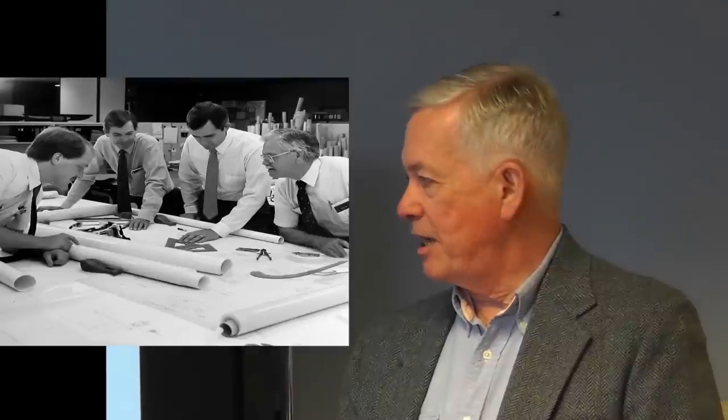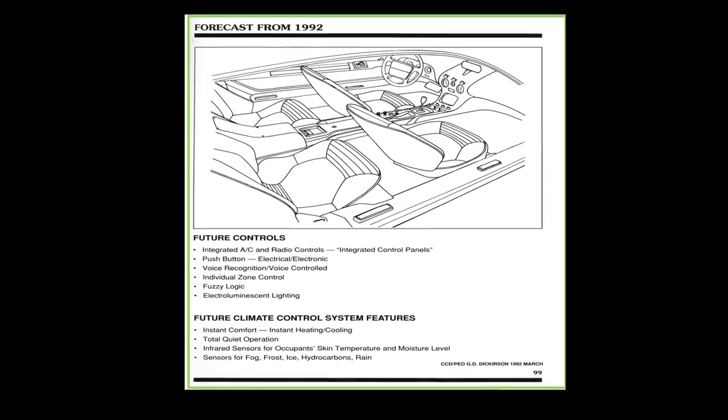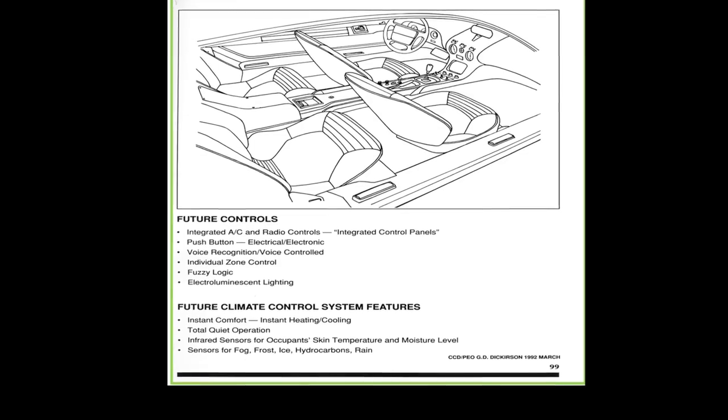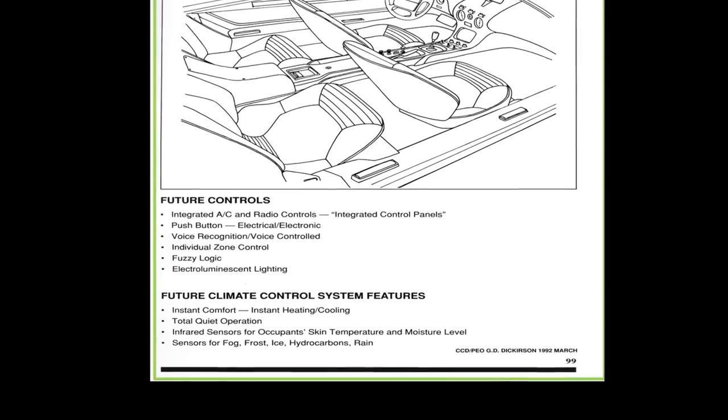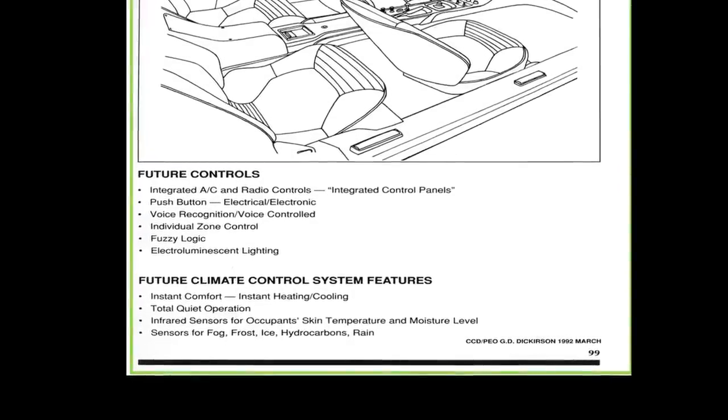This is a forecast I made from 1992 when I wrote the book for Ford Motor Company. I didn't dream these up — they were based on articles in trade journals forecasting various things: integrated air conditioning and radio controls, push-button electronic systems, voice recognition and voice control, individual zone control, fuzzy logic, electro-luminescent lighting, instant comfort, total quiet operation, and integrated sensors. There were inklings of all of this on the horizon at that point in time, and essentially everything is in production today.